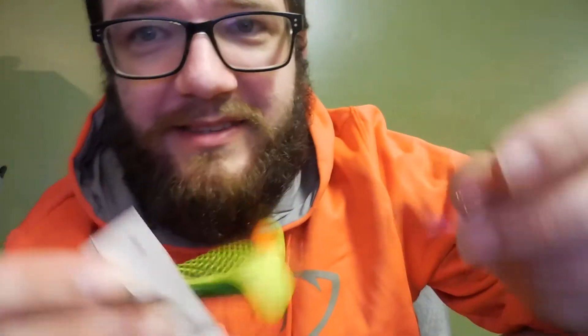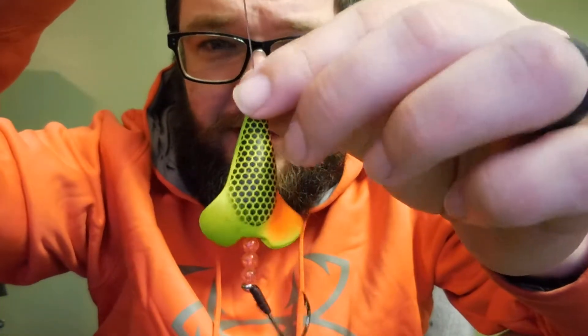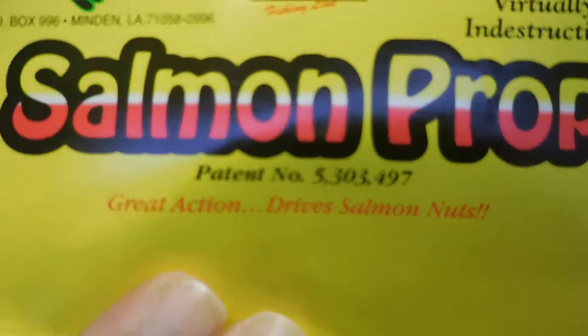I kind of want to open this — there we go. I used my brain and I found it. It has this big dark oil-stained leader — it's thick. It leads down to this thing, and right here it says: 'Great action. Drive salmon nuts.' Bro, I live in Georgia. This is made in Louisiana — where are there salmon in Louisiana? How do you know about salmon? I'm going to catch bass with this.